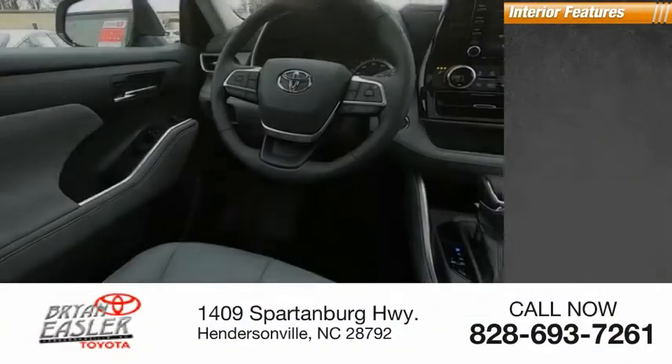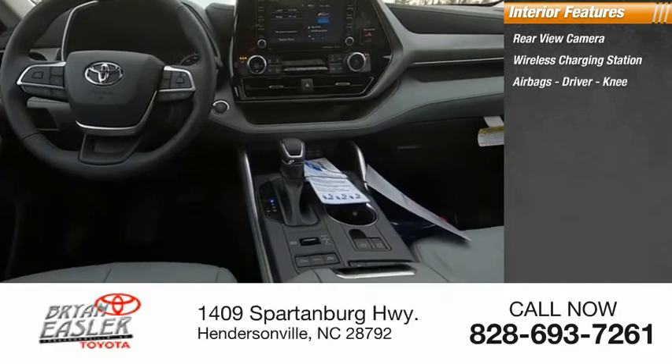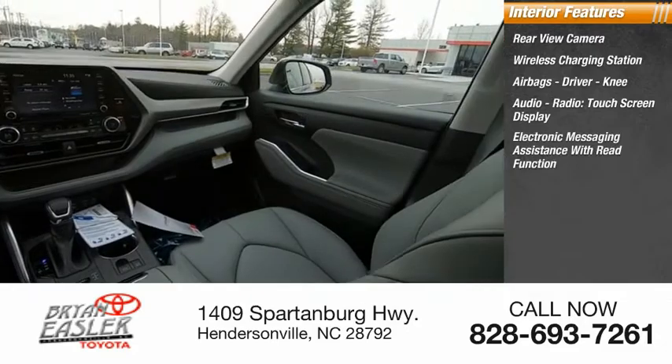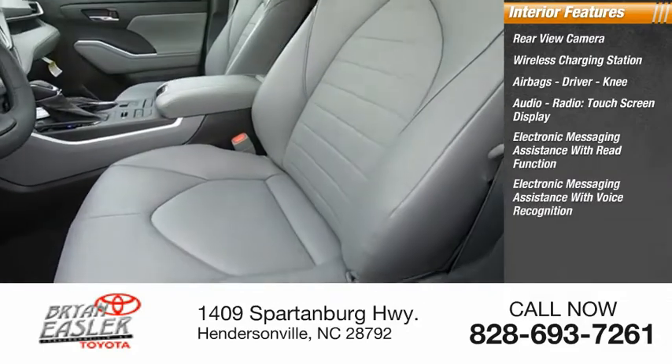Inside you'll find a rear view camera, wireless charging station, airbags — driver and knee — audio radio, touchscreen display, electronic messaging assistance with read function, and electronic messaging assistance with voice recognition.